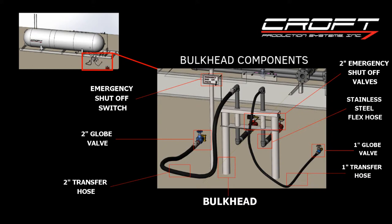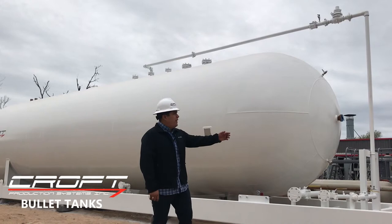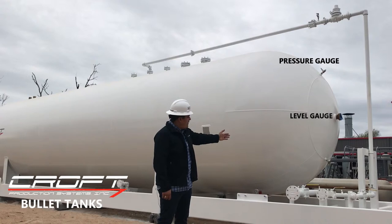Additional accessories include a back pressure valve, pressure gauge, level gauge, temperature gauge, piping relief valves, and a regulator.